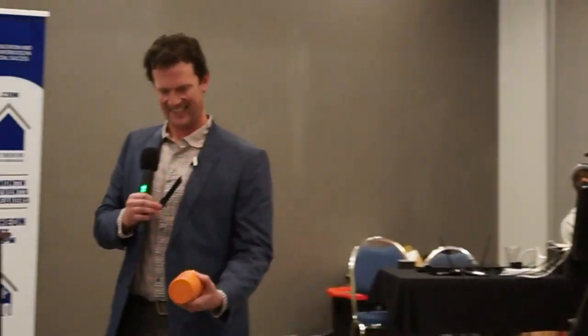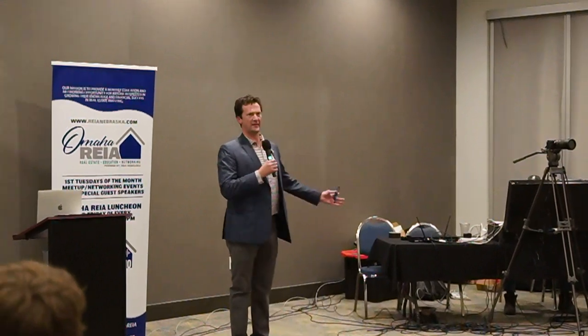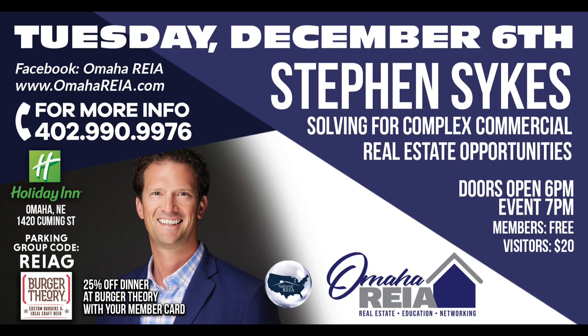Last but not least, Noah Boganowski — enjoy hot and cold beverages. Thank you guys so much. I really appreciate your attention and the questions. Ted, I'll turn it back over to you.